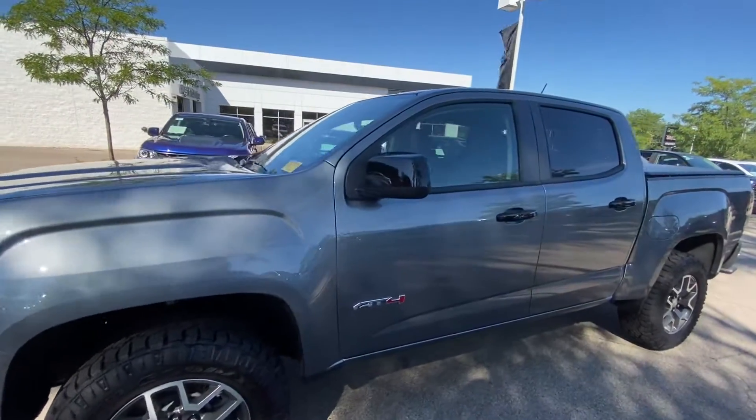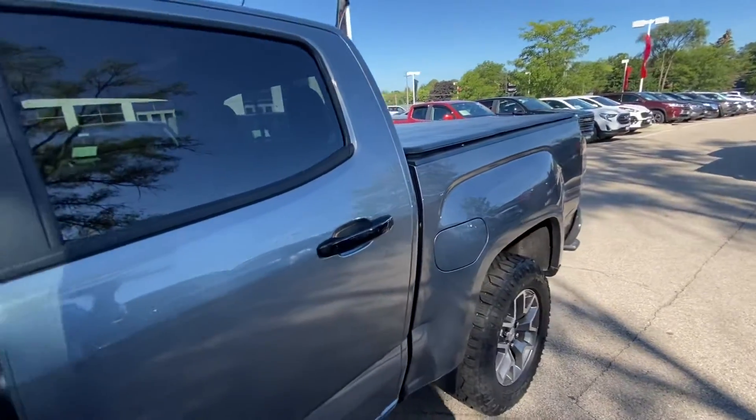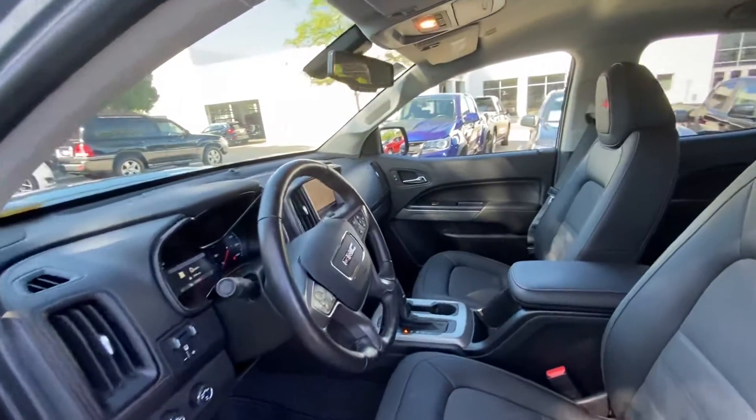Very well equipped vehicle inside and out. It's an AT4, so you get the rugged off-road appearance with the underneath skid blades, beefed up suspension, all-terrain tires, and much much more.